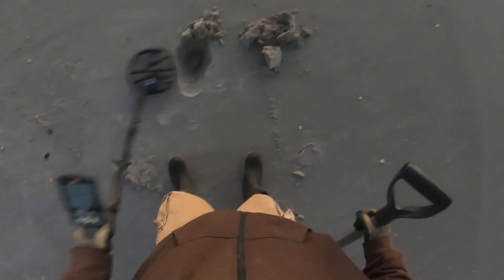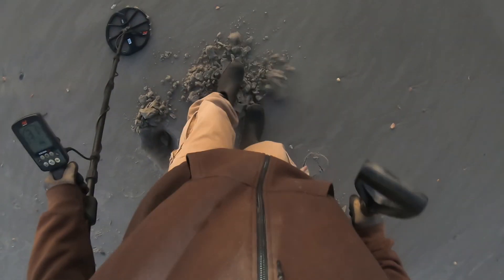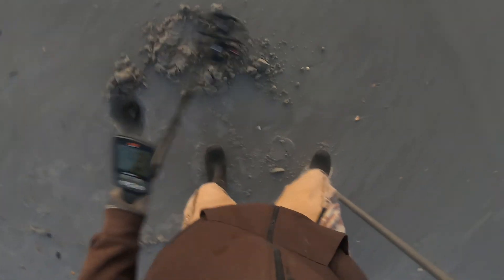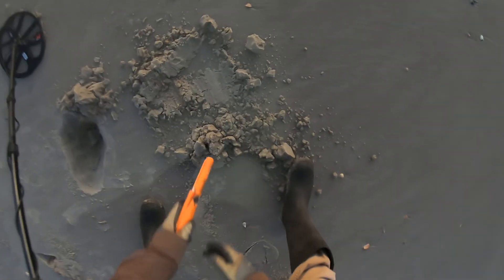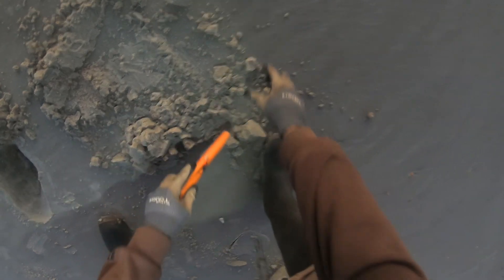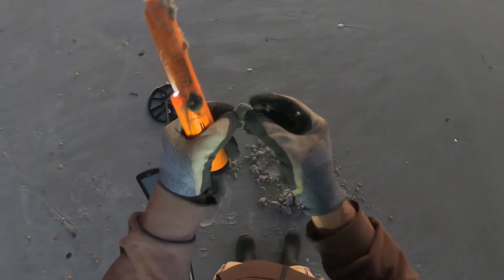Solid 30, probably another quarter. So what do we got? Yep, it's a quarter.